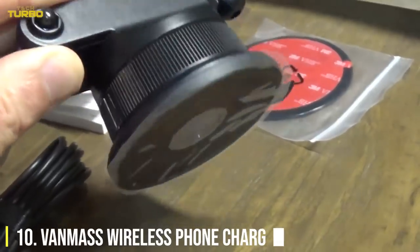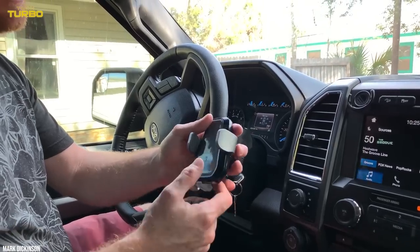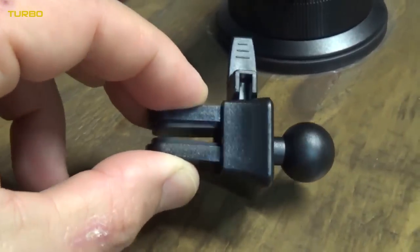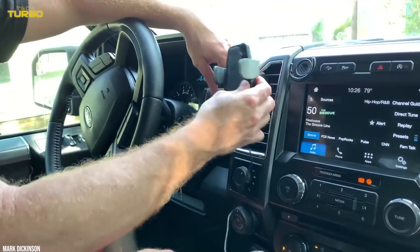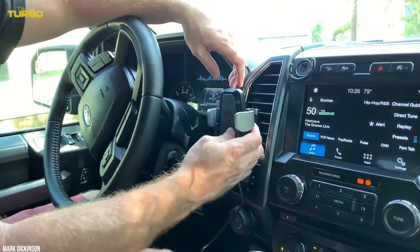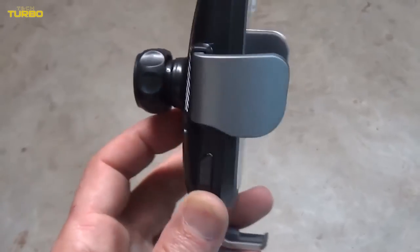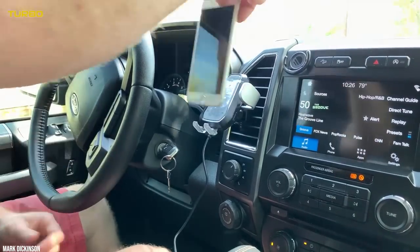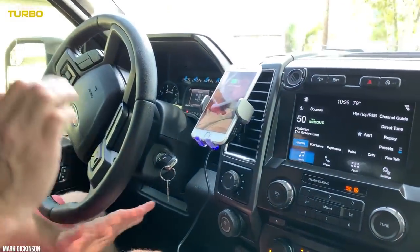Number 10: The VanMass Wireless Phone Charger. We will kick off our look into the best car accessories with a look at a special smartphone charger made by VanMass. On many occasions when we charge our smartphones during trips in the car, the wires get in the way, and there is no designated place to keep your device. Well, both of these problems become a thing of the past.